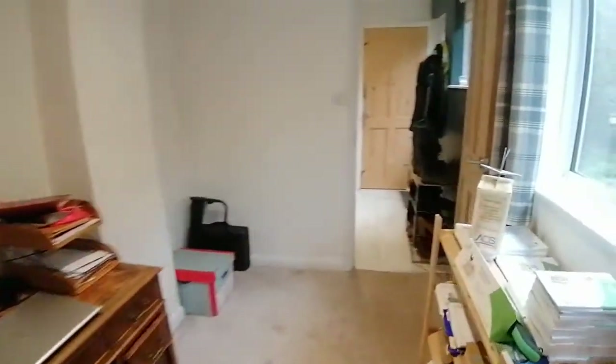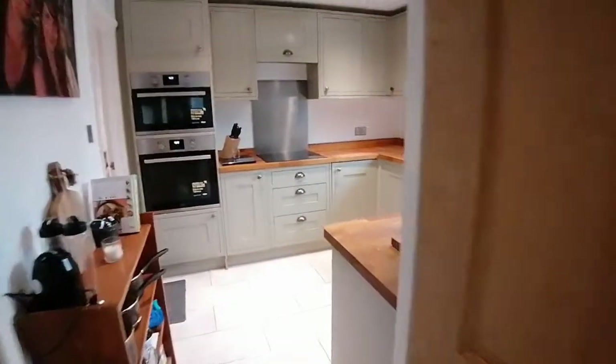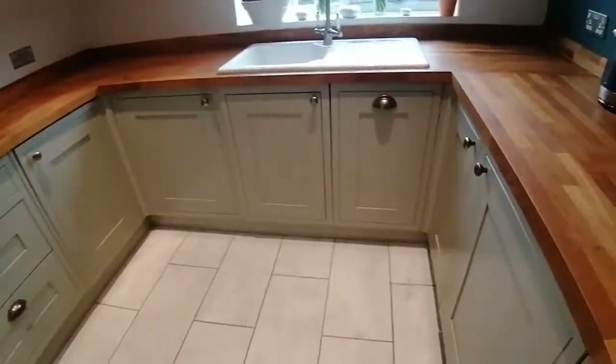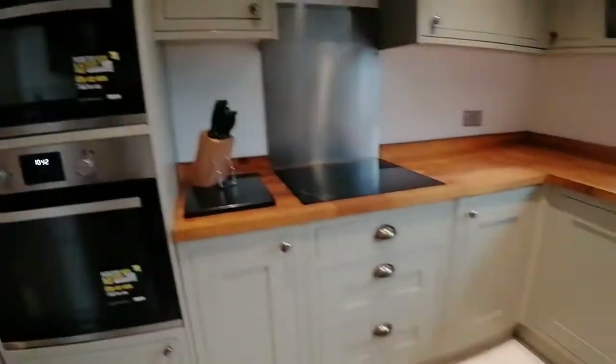You've got the ground floor bedroom — a nice big double, as you can see, with views over the garden. Coming back through the boot room and utility area, through those doors you've got the toilet and then back through this really lovely kitchen, and all-important wine storage there on the right-hand side.